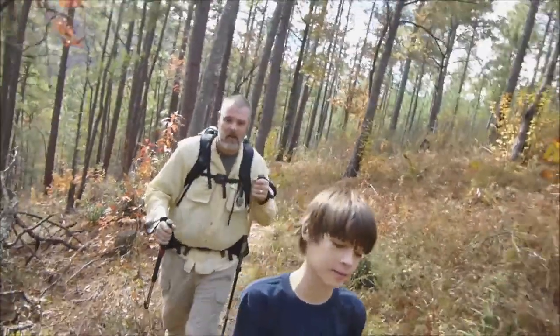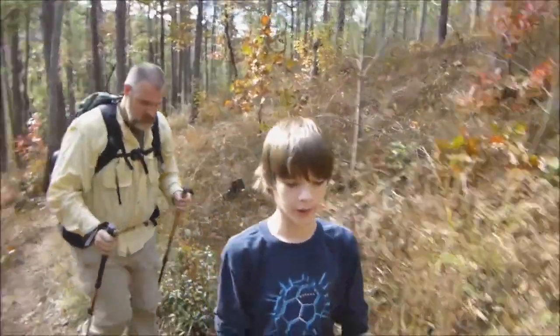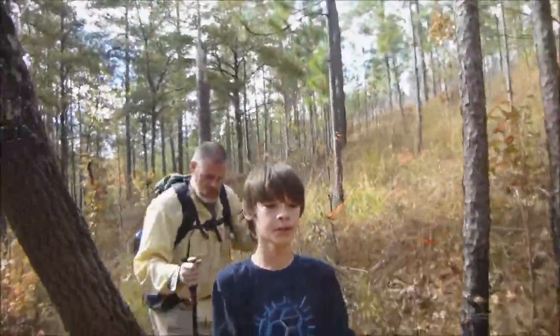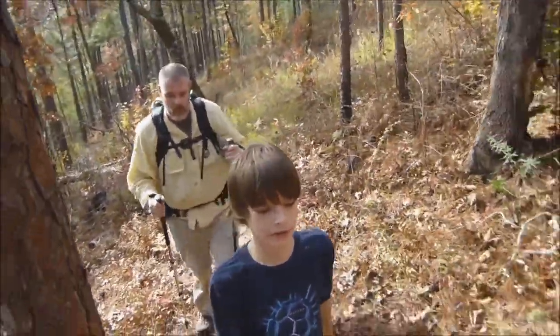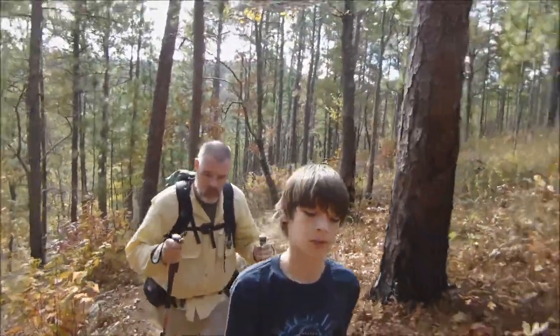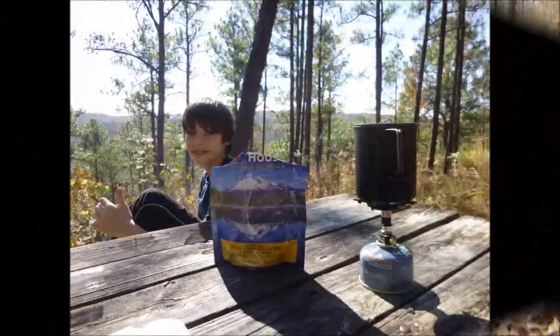Hiking back from Devil's Den. We stayed there for a while. Going to hike back and have lunch at the shelter, then head on down to the camp, pack up, and head to Chee Hall. We're going to camp there tonight, eat lunch there, and then leave tomorrow to get back.